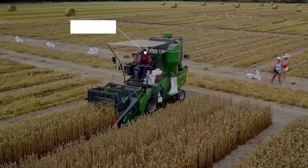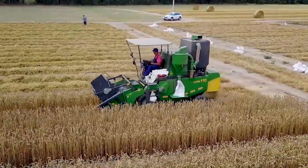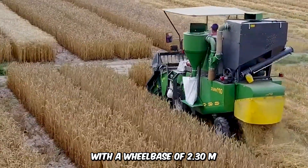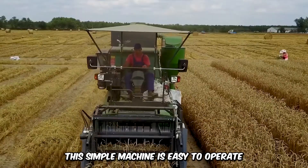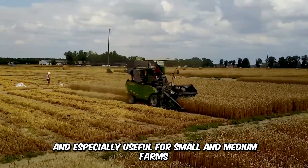Making its way across the field is the Xern 110, a highly compact combine harvester ideal for short-row grain harvesting. With a wheelbase of 2.30 meters and a total weight of 2,600 kilograms, this simple machine is easy to operate and especially useful for small and medium farms.